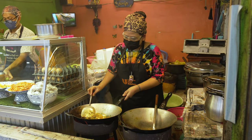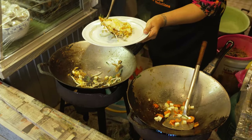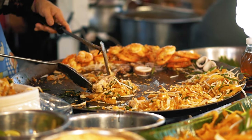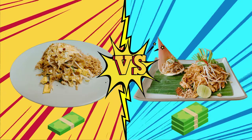We've all tried a Pad Thai. Your local takeaway shop does one, your mum makes one, even your dog has probably tasted one. But now we're in Thailand, the motherland of Pad Thais, and we're keen to put this popular dish to the test. Today, the gloves are coming off as we compare the cheapest Pad Thai against the most expensive Pad Thai.